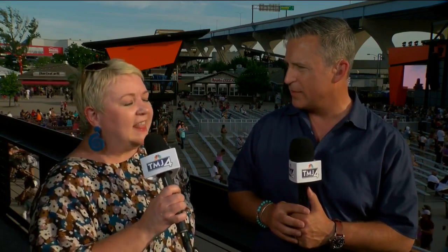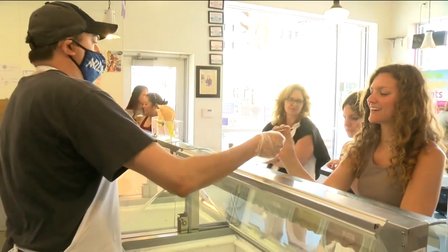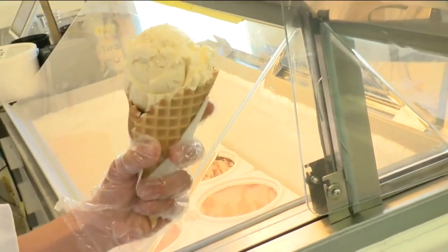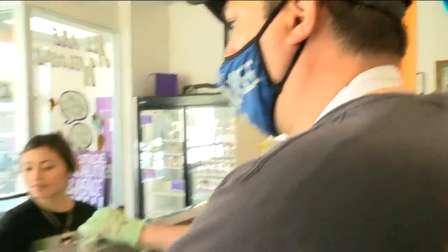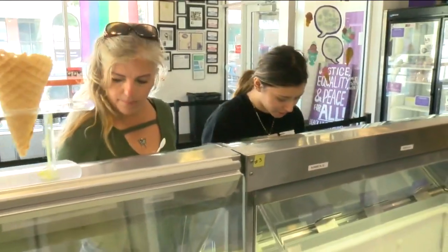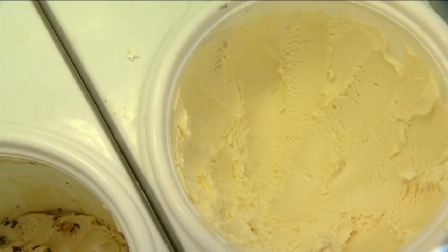Last but not least, we cannot leave out Purple Door. They used to be the craft outfit in town, and now they're one of the big boys. They just had their annual flavor competition, and the winner was a flavor called Thai-tastic. It is black tea ice cream with hints of orange, cardamom, and anise — really delicious because it won over a bunch of other flavors. You should definitely go to one of their scoop shops and try it.